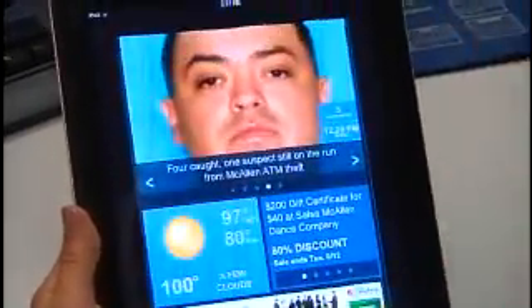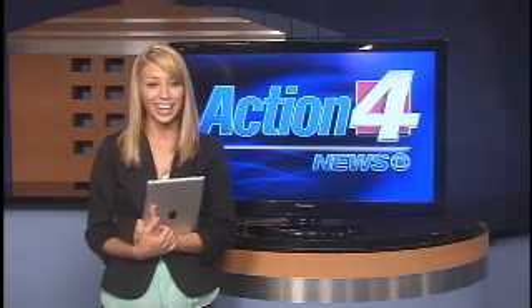So far, the viewers love the new app. It can be used on mobile phones and tablets. Viewers say it's much more user-friendly and faster. You can download it right now. I'm chatting online if you have any questions. I'm Brianna Vela, Action 4 News.